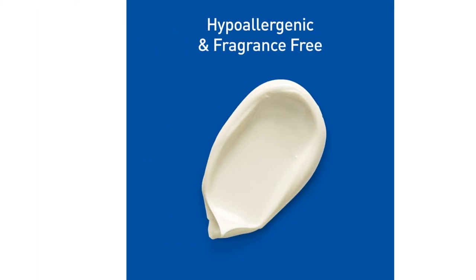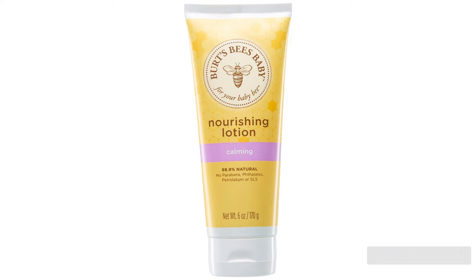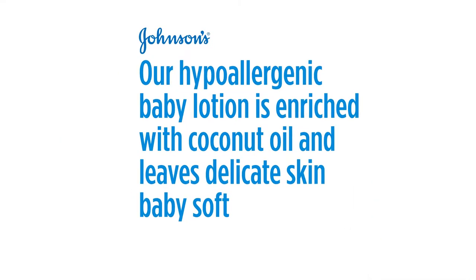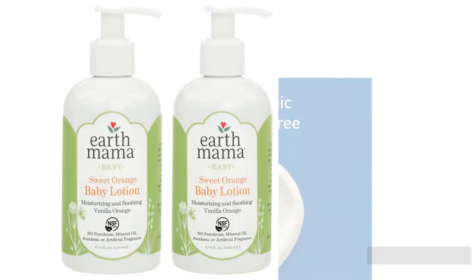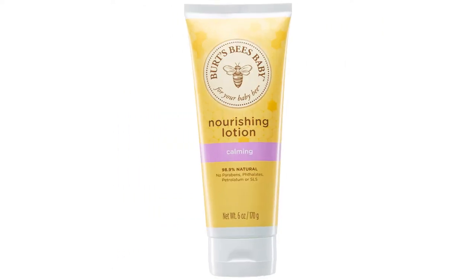Finding a great baby lotion doesn't need to be irritating. We considered more than 30 potential lotion contenders before selecting the top 11 competitors for our hands-on testing. A great lotion should absorb quickly, leave no residue, and smell appealing — or not at all — while still doing its job of helping dry skin or keeping skin smooth and healthy. We test for all these metrics and more in our side-by-side tests of baby lotions.